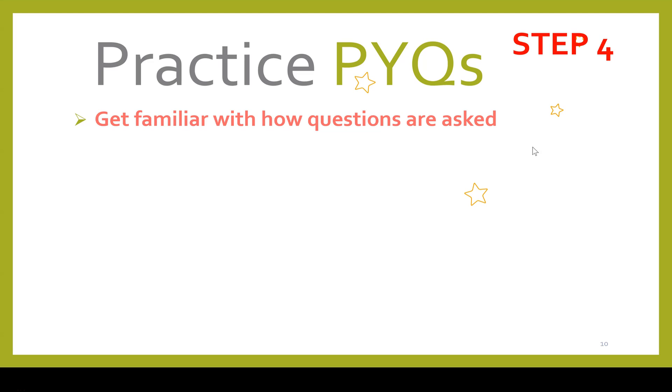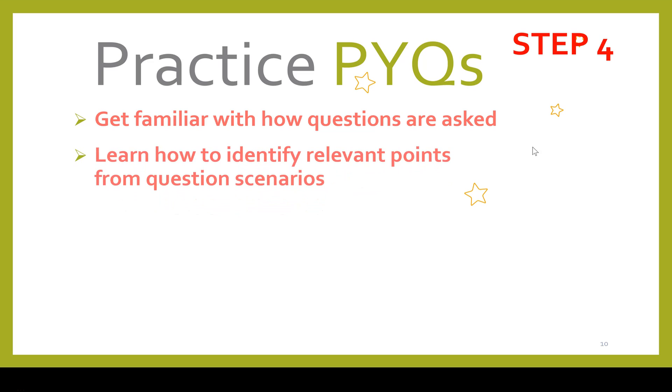A second benefit is that practicing past year questions will help the student learn how to identify relevant points from the scenario. The AAA student is given a scenario, and scenarios are always different — nowadays they are getting longer as well. The student must know which facts in the scenario are relevant to the requirement asked. You have to practice identifying the relevant facts for yourself. If you provide your email address, an ebook explaining how to identify points for an audit risk question can be sent to you.